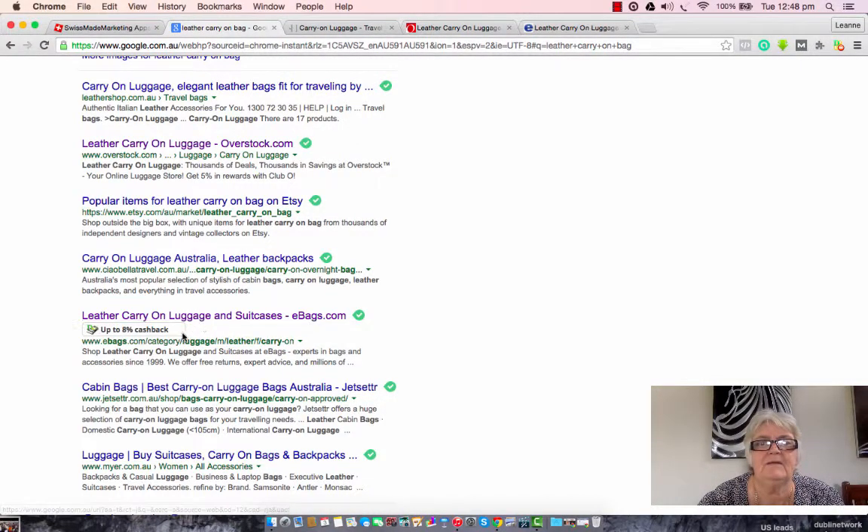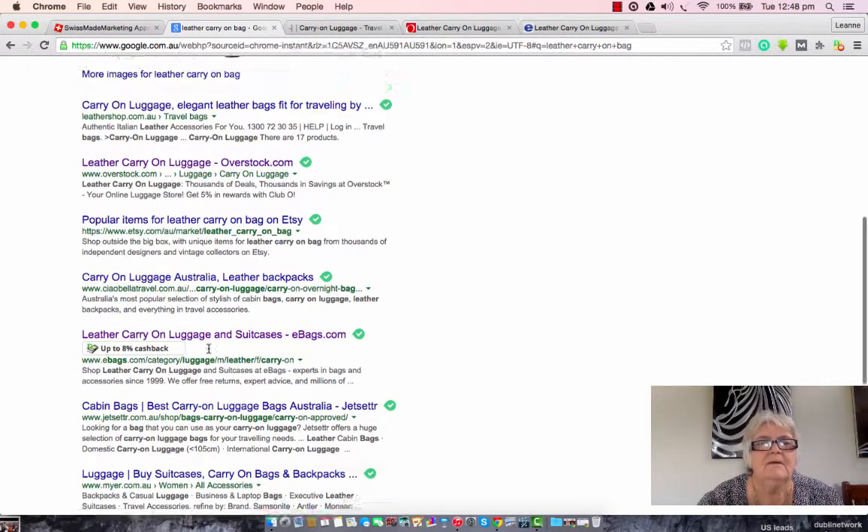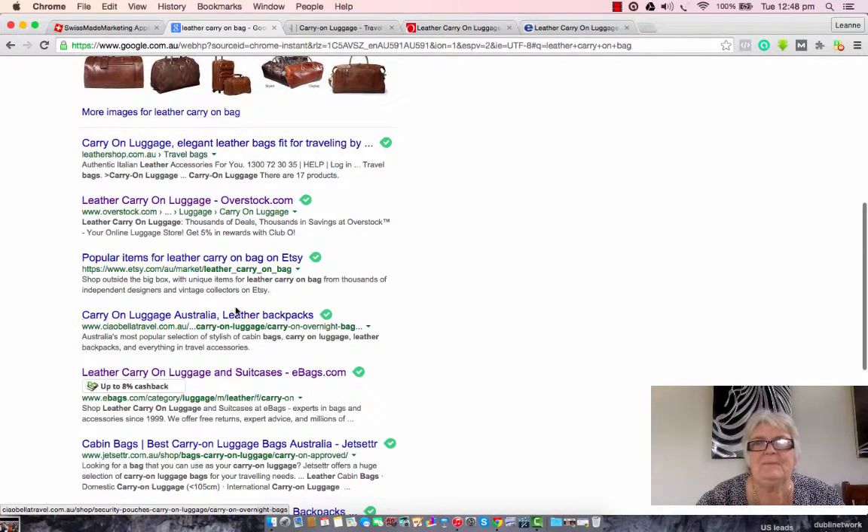How cool is that? And I don't have to spend that money at that store — I can spend it anywhere. So if you want to know how the toolbar works, press the link in the description. Go ahead and get started and sign up for a free account.